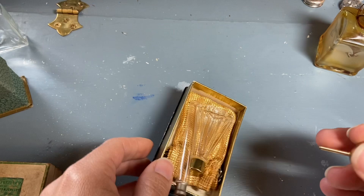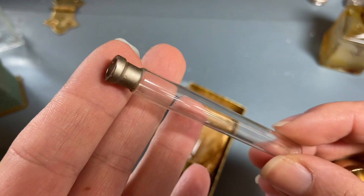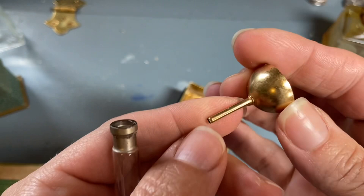There was also a little bottle with a silver painted top and a little funnel, so I put that in my pile.